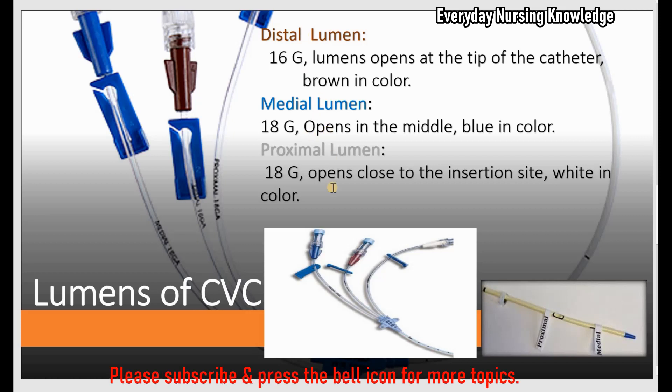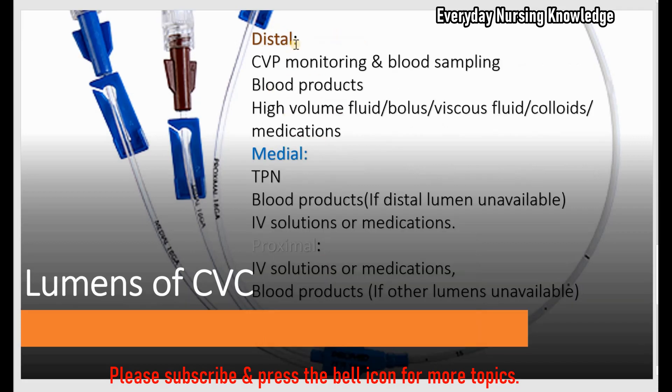Now let's see the medications that can be given through each lumen. The distal lumen is used primarily for CVP monitoring, since it is closer to the heart and gives an accurate value. It is also used for blood sampling, giving blood products, or giving high-volume fluid within a short period of time — such as a fluid bolus or viscous thick fluids like colloids and lipids.